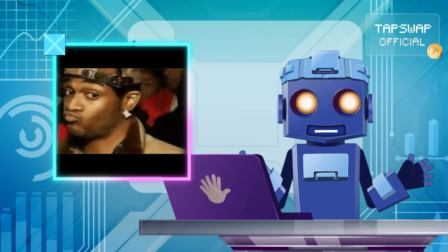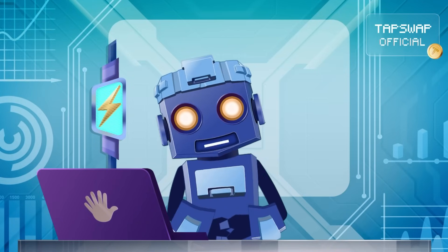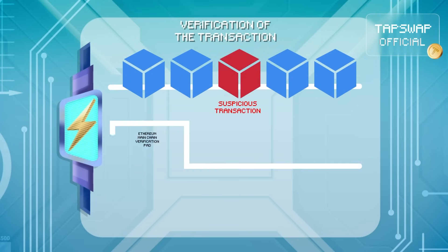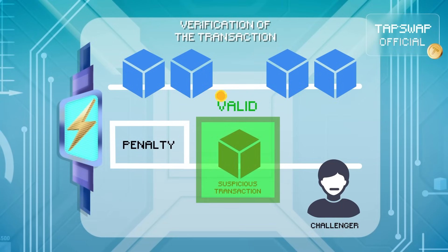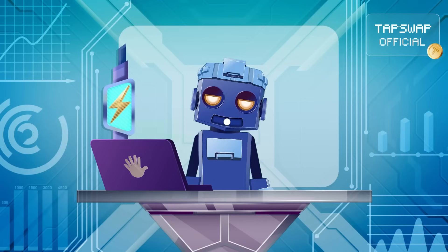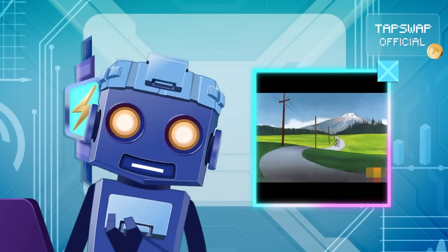If someone suspects a transaction in the batch is rusty, they can challenge it by submitting a fraud proof. This triggers ETH to replay the suspicious transaction directly on Ethereum's main chain for verification. If the transaction is valid, the challenger pays a penalty. But if the transaction is fraudulent, the guilty party takes the hit. Either way, the system keeps things honest without slowing down the majority of transactions.